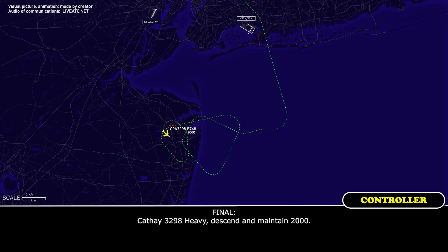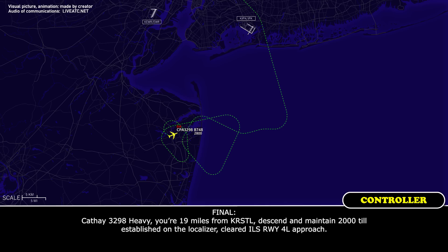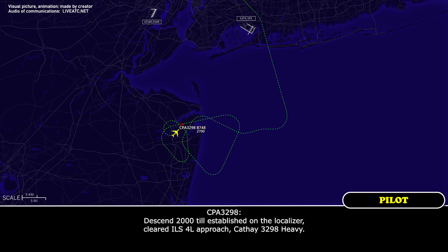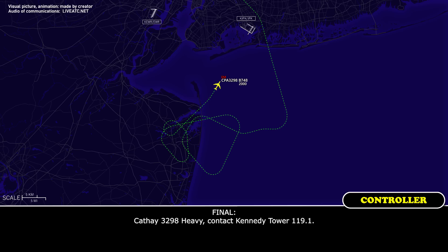CAFE 3298 heavy, descend and maintain 2,000. Descend maintain 2,000, CAFE 3298. CAFE 3298 heavy, you're 19 miles from Crystal, descend maintain 2,000, established on localizer, cleared ILS 4 left approach, descend 2,000. Cleared ILS 4 left approach, CAFE 3298. CAFE 3298 heavy, contact Kennedy Tower 119.1. 119.1, CAFE 3298, thank you.